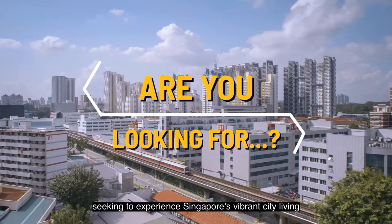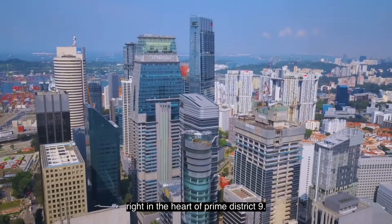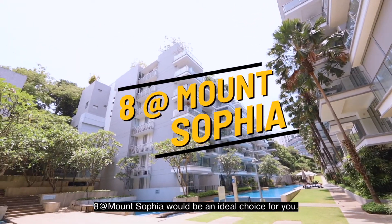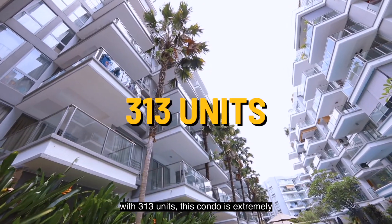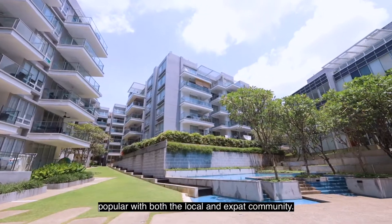For homeowners or renters seeking to experience Singapore's vibrant city living right in the heart of Prime District 9, 8 at Mount Sophia will be an ideal choice for you. Completed in 2007 with 313 units, this condo is extremely popular with both the local and expat community.